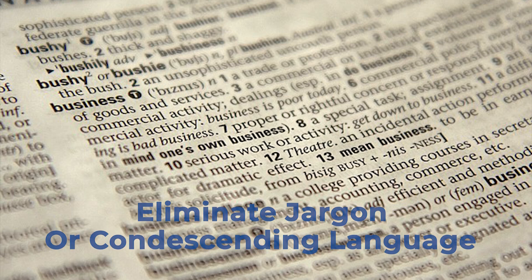Fourth, eliminate jargon and condescending language. Many clients want to appear as thought leaders or industry experts in their copy online. But unless your clients are in a highly specialized industry with a very niche audience who knows all the terminology, using jargon can actually be very off-putting to the vast majority of search engine users. Your clients can sound authoritative without being condescending. So when refreshing old content, either add explanations for industry jargon or eliminate it, and strike a good balance between speaking directly at your intended audience's level without speaking above or below them.